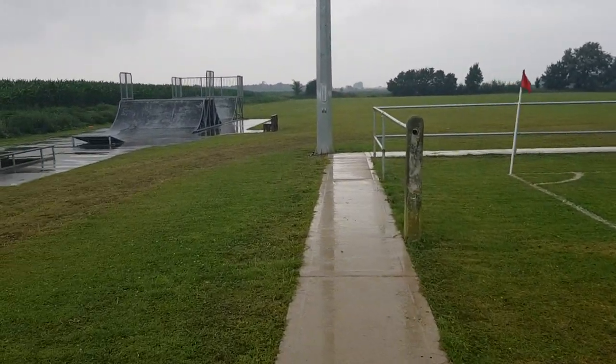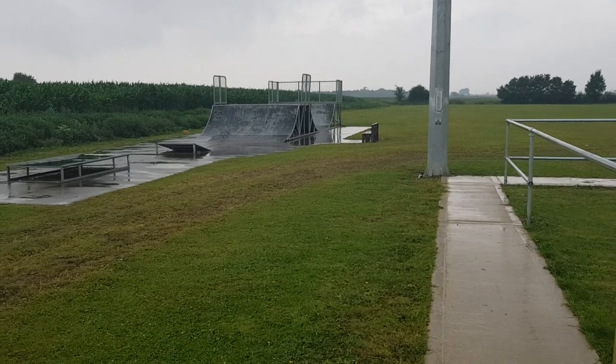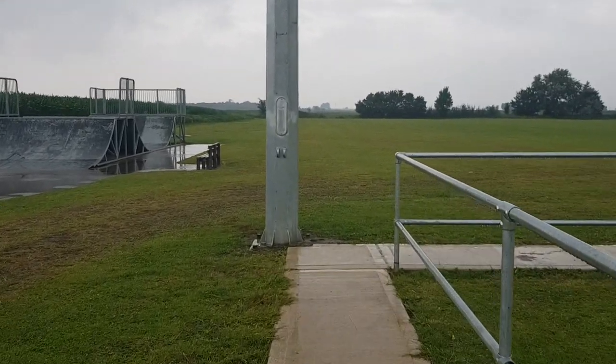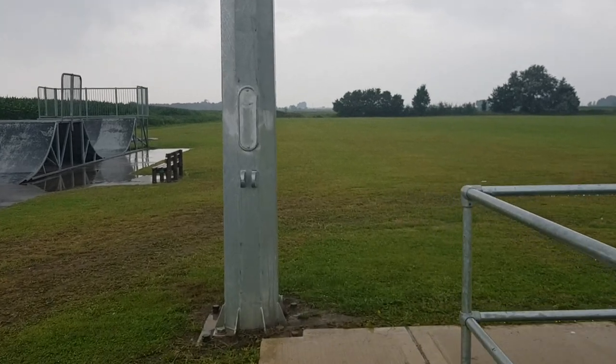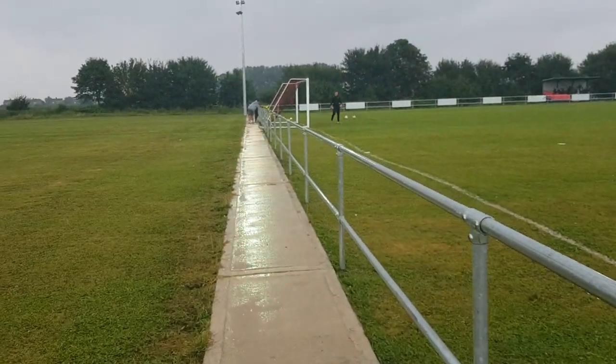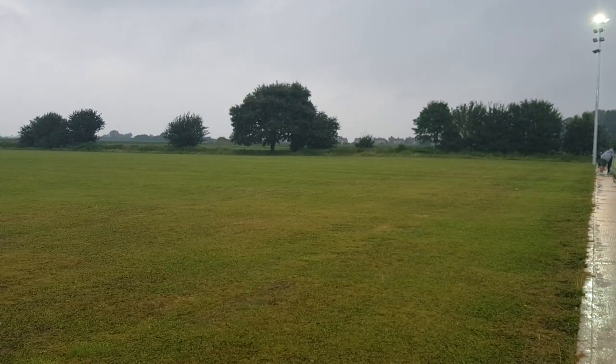So four games today. A bit of a bike jobby there for the kids. Four games today so I'm just going to do the walks around the ground. There's going to be no clips of the game, I'm afraid — phone battery and all that. That's a nice tree. I do like a nice tree.